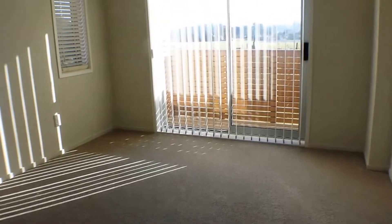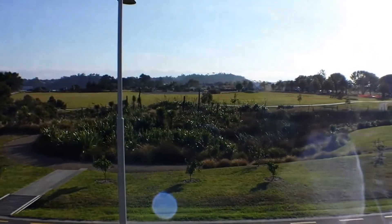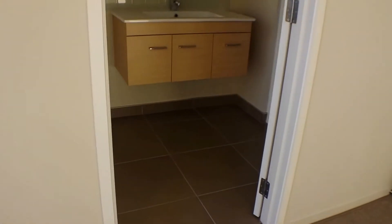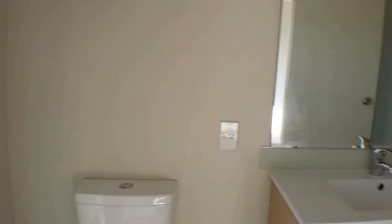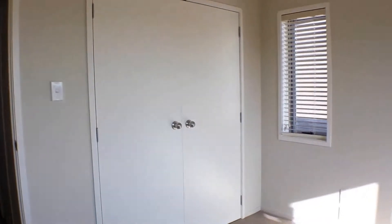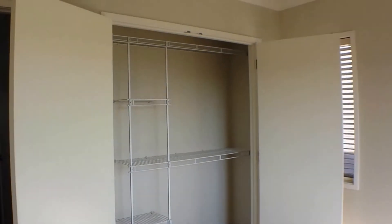Last but not least, the master bedroom here at the end. This room has its own little private deck area, and on the right you have your own bathroom as well — a lovely little ensuite. As you can see, plenty of good wardrobe space in this room too.